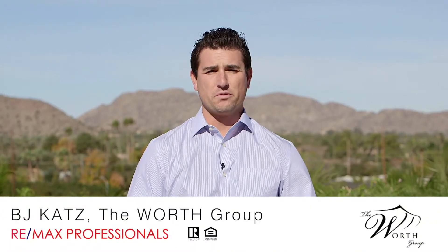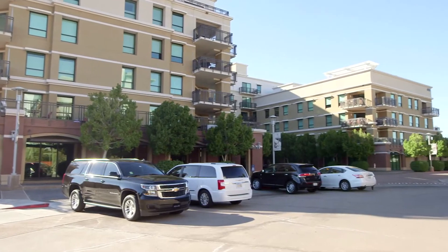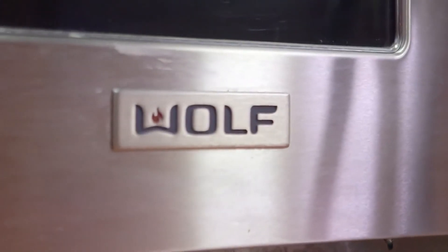Hi, I'm BJ Katz with The Wirth Group and RE/MAX Professionals. Today we're out at 6803 East Main Street in Scottsdale at the Mark. I'm going to show you the former two-bedroom model that's over 1,700 square feet and decked out with hardwood flooring and Wolf appliances.